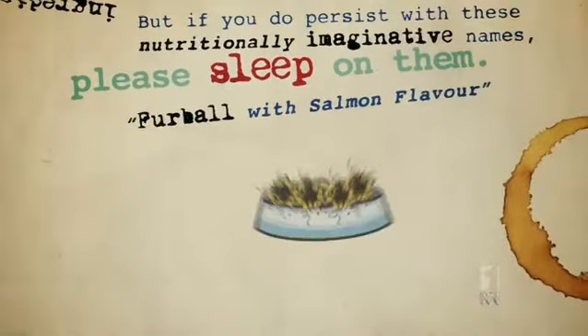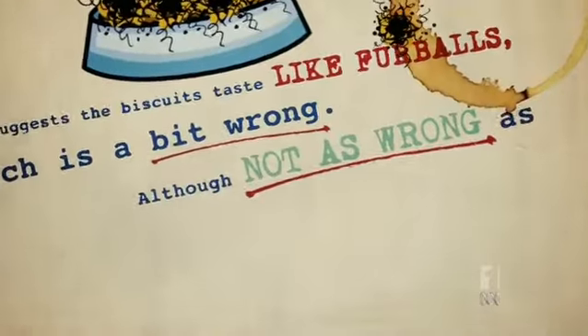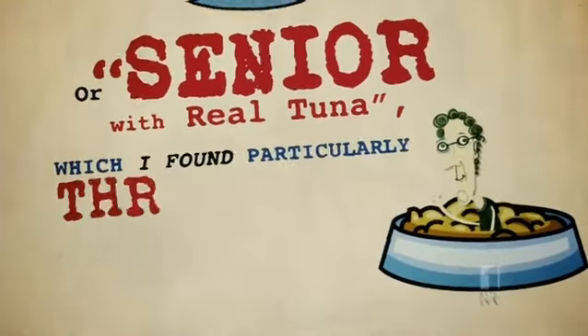Furball with Salmon Flavour rather suggests that the biscuits taste like furball, which is a bit wrong, although not as wrong as Kitten with Chicken and Rice or Senior with Real Tuna, which I found particularly threatening. Yours, Angela.